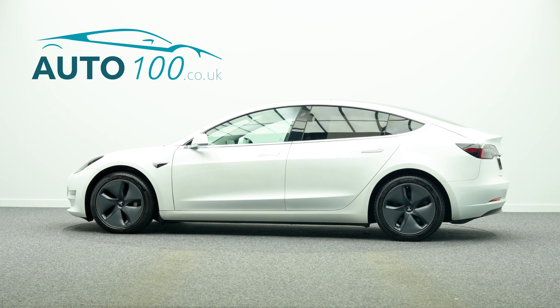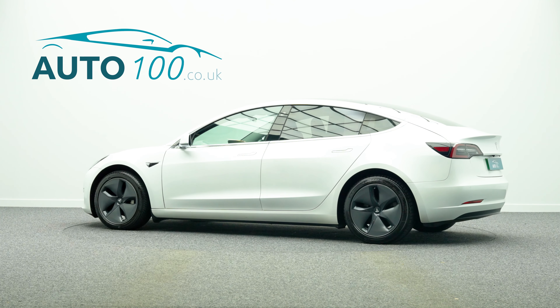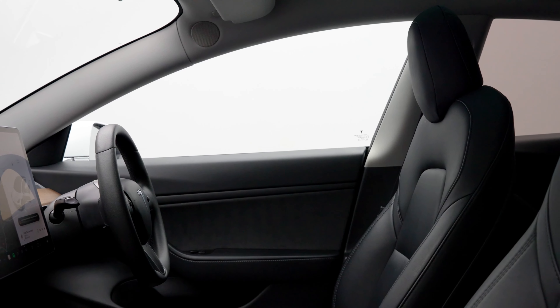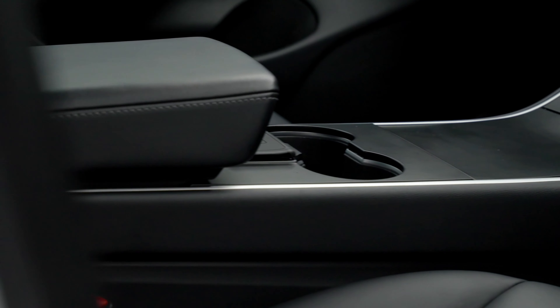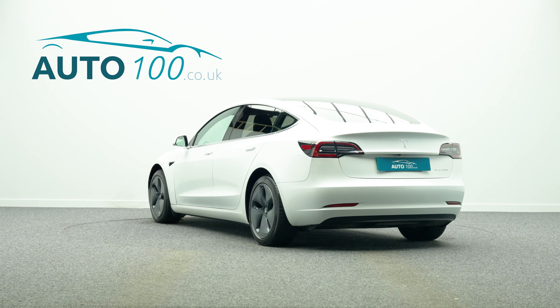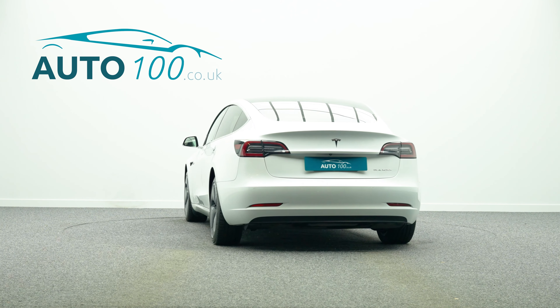This fabulous looking Tesla Model 3 Long Range is finished in a stunning color combination of pearl white multi-coat with black interior decor, and rides on the fabulous 18-inch aero wheels.